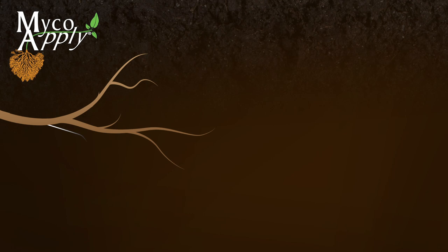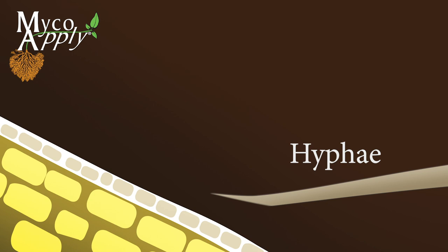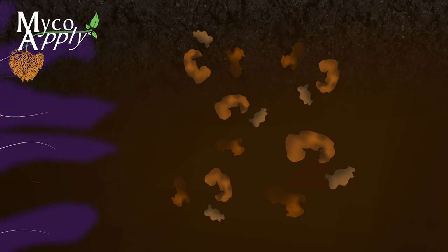Mycorrhizae help the plant in other ways, too. They secrete enzymes that can break down tightly bound nutrients and make them accessible to the plant. Hyphae can absorb nutrients and water along their entire length, while plant roots can only absorb through their root tips.